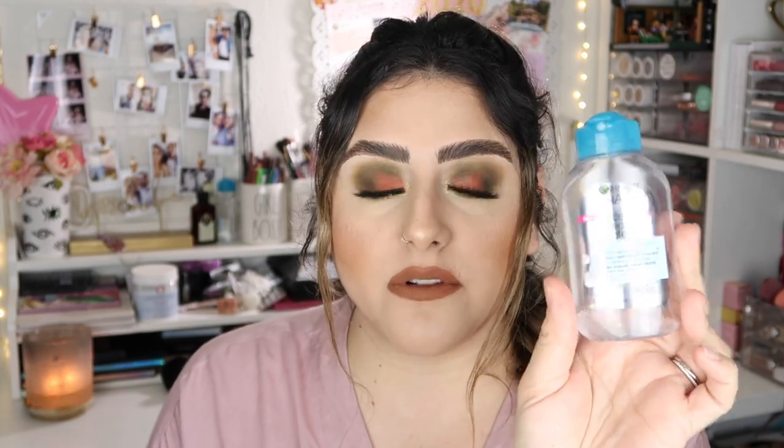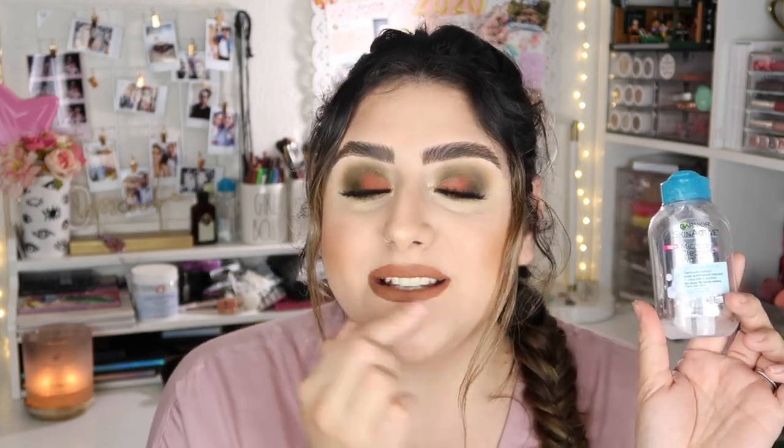Next I want to mention the Garnier SkinActive Micellar Cleansing Water — I have the waterproof one. This works better for me when I want to do a cut crease; I use a little bit to remove excess eyeshadow. I also love it when I want to change my lip color. You guys are actually going to see me film that — it's going to be a three-looks-one-palette video with the Kathleen Lights So Jaded palette, and it worked really well for being precise when removing lip color.